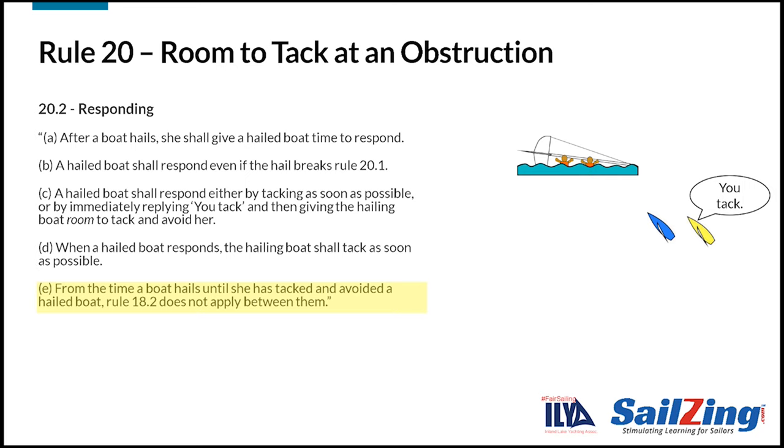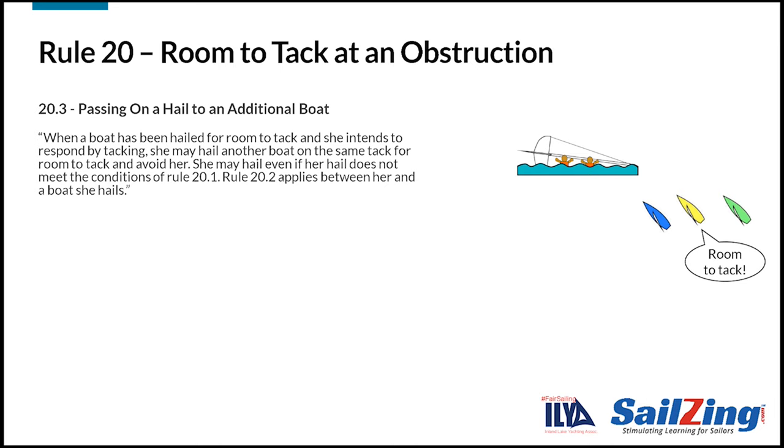If we add another boat it gets a little more complicated. In the situation shown, yellow needs to tack to allow blue to tack. Once blue hails, rule 20.3 allows yellow to pass on the hail to green. Yellow can hail green even if she could pass the obstruction and even if blue hasn't tacked yet, because yellow needs to give blue room to tack while avoiding her. When yellow hails green, the same steps covered in rule 20.2 apply between yellow and green.